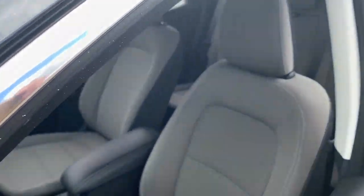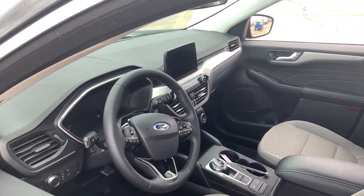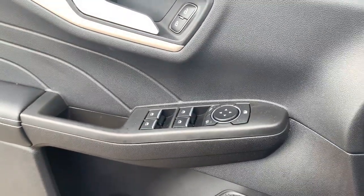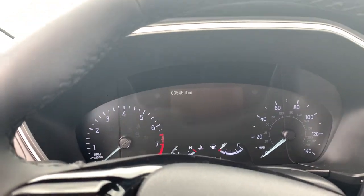This agile SUV was designed around the demands of your active lifestyle. These are just some of the great options this vehicle comes with: heated driver's seat, keyless entry, hands-free liftgate, iPod/MP3 input, satellite radio, remote engine start.